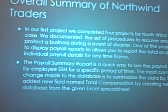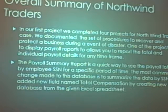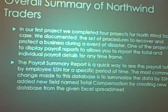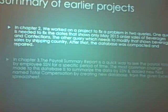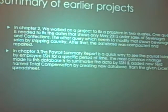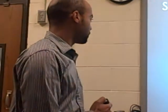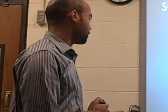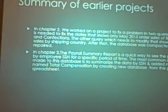This is an overall summary of what we did in the last project. We documented the procedures to protect the business during the event of disaster. We did the payroll reports. We did the summary report to show how the payroll totals all the 401k and such. In Chapter 2, we worked on problems to fix the queries — fix the dates in May 2015 to show the beverage sales and filter only those sales.